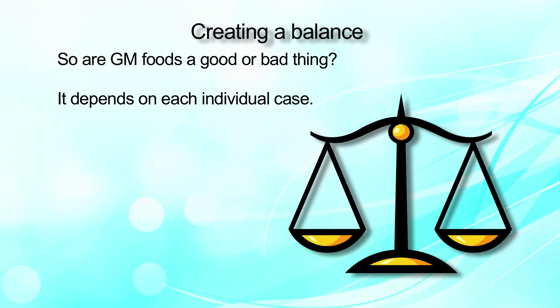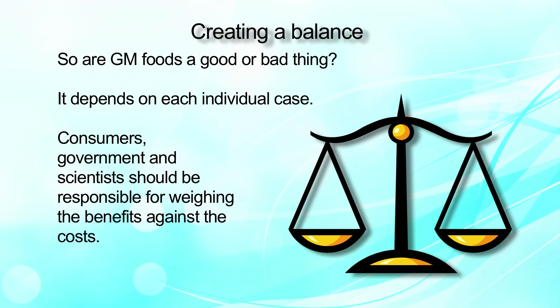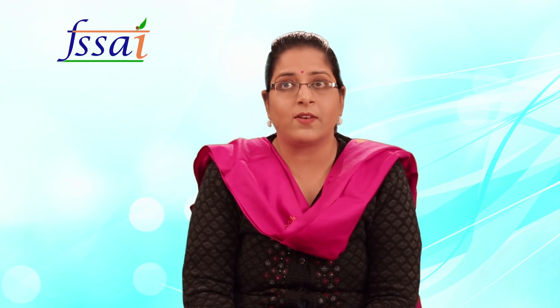It depends on the individual and how we use it for our benefit. Consumers, government, and scientists should be responsible for weighing benefits against costs, and we as individuals should be responsible for its use across the globe. After discussing what GM food is, its benefits and disadvantages, it depends on the individual. In the end, I can only say: use it widely, if used wisely. Thank you.